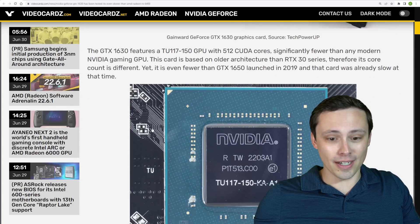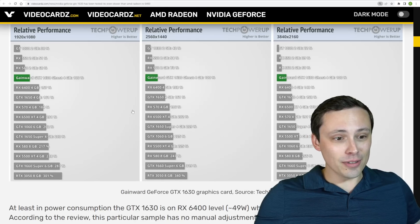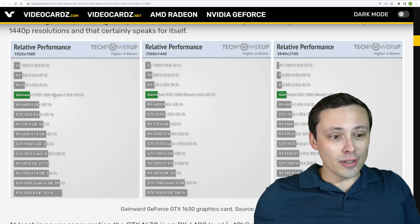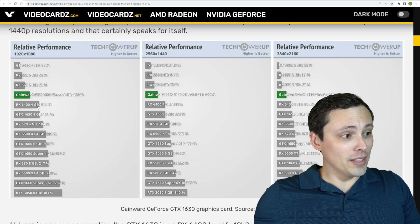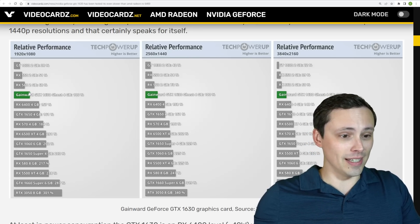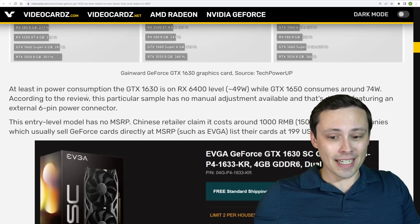TechPowerUp got their hands on one of these, and according to their review, the Gainward Ghost model shows the RX 6400 from AMD having a 57% performance lead over the GTX 1630 at 1080p.